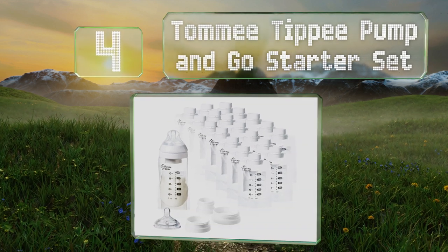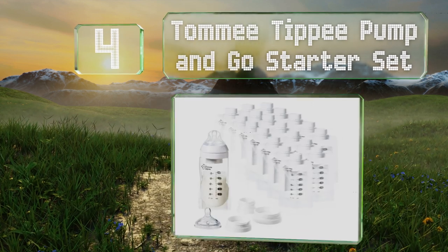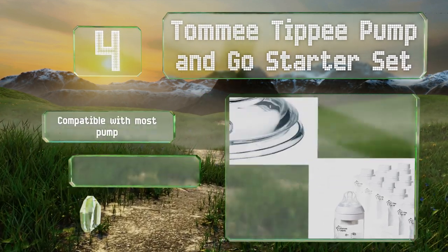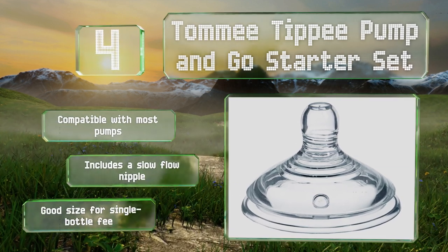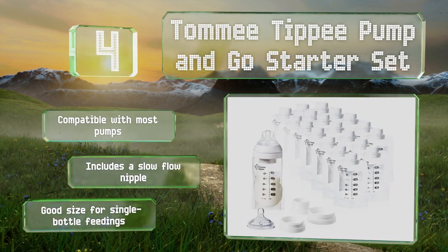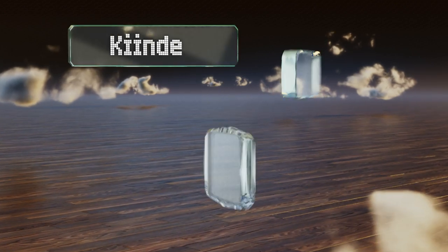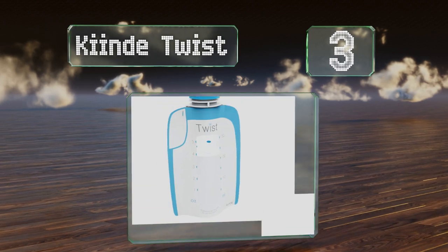At number four, the pouches in the Tommy Tippee Pump and Go starter set have screw tops that connect to the inside of the included bottle, eliminating the need to decant. Not only does this save time but it also minimizes the amount of milk that can be spilled during transfers. These are compatible with most pumps and the set comes with a slow flow nipple. They're a good size for single bottle feedings.